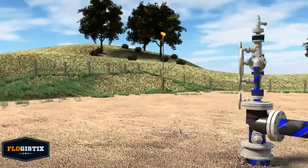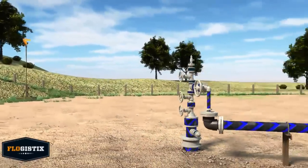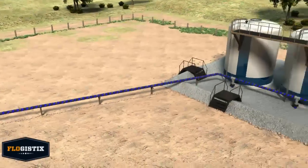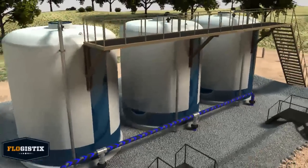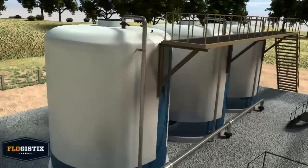As wells produce oil, gas is also produced in two ways. Flash gas is produced from the initial separation process, and solution gas is produced over time as oil is collected in storage tanks.